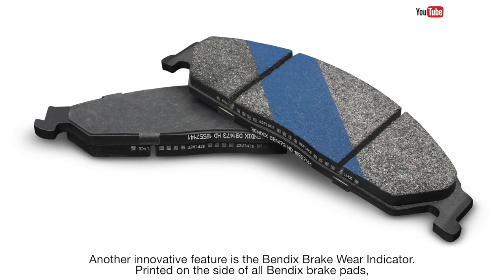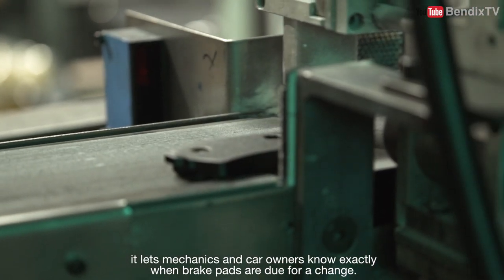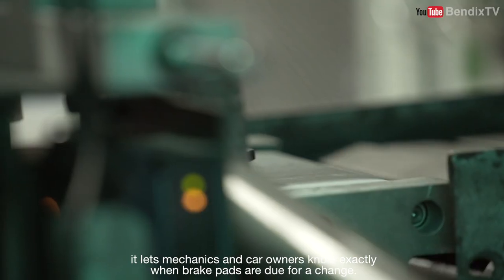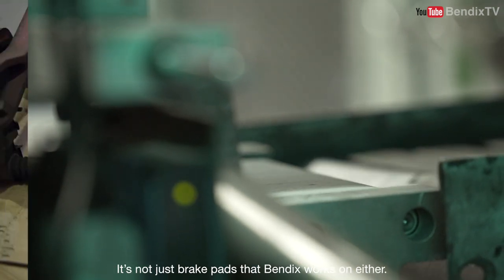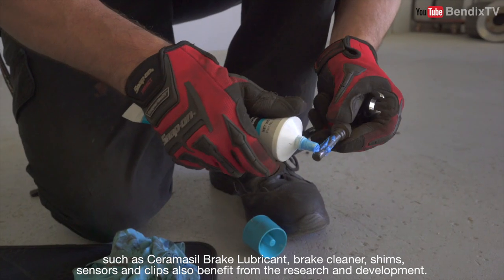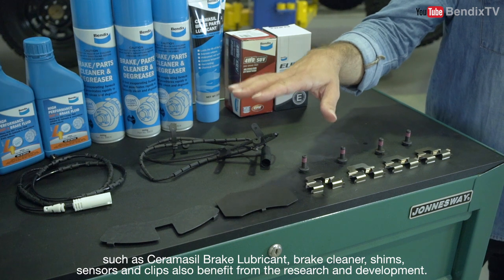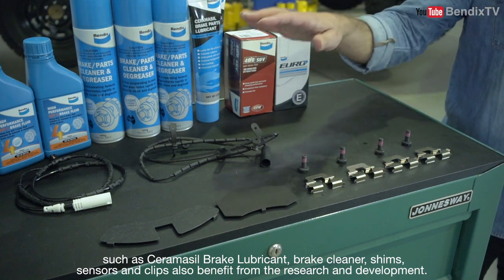Another innovative feature is the Bendix brake wear indicator. Printed on the side of all Bendix brake pads, it lets mechanics and car owners know exactly when brake pads are due for a change. It's not just brake pads that Bendix work on either. By-products and accessories used for every brake service, such as Ceramacil brake lubricant, brake cleaner, shim, sensors, and clips, also benefit from the research and development.